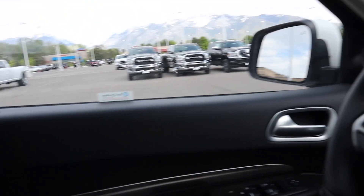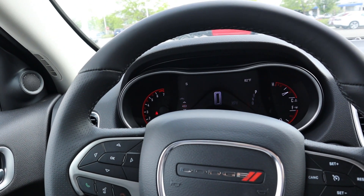Now that we're done going over the interior on this SXT Durango — this one also has all-wheel drive by the way — let's quickly go over pricing. This one stickers for about $35,500, which is actually pretty inexpensive for a larger third-row SUV that has about 6,000 pounds of towing capacity. Let's take this SXT out and see how she drives.